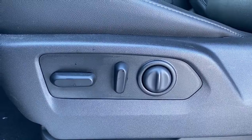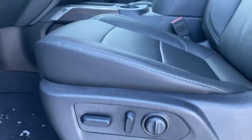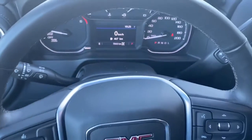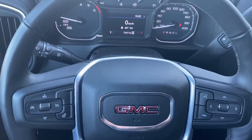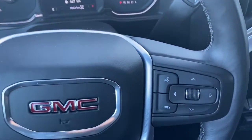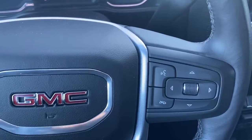Down below we've got our power adjustable driver seat with lumbar support. On the left side of the steering wheel we've got our cruise control buttons as well as our heated steering wheel button, and on the right side we've got our audio buttons.